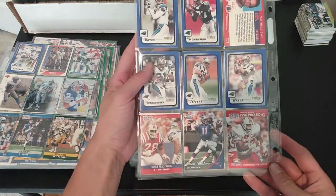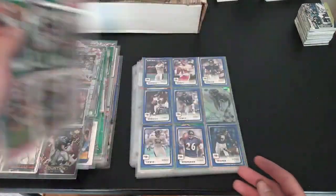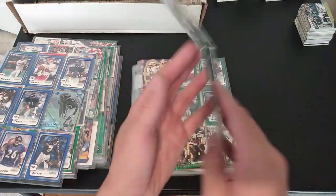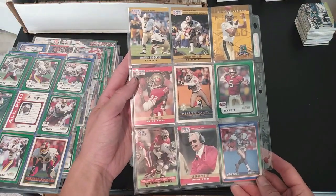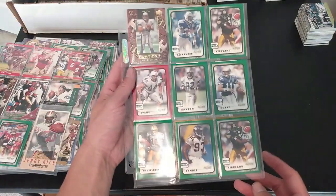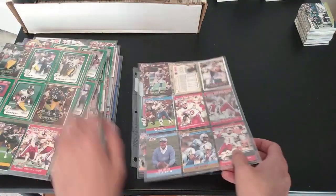Got the Panthers, Patriots — a Drew Bledsoe rookie card, nice, and an Andre Tippett from '86. Got the Ravens, Redskins, got the Saints and 49ers — Jerry Rice. Seahawks — I have so many Seahawks cards now. Steelers and Titans and Oilers too.